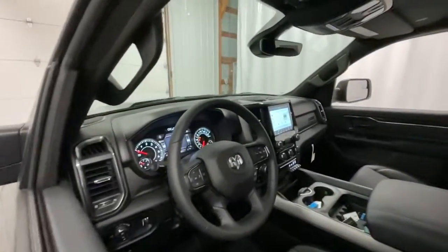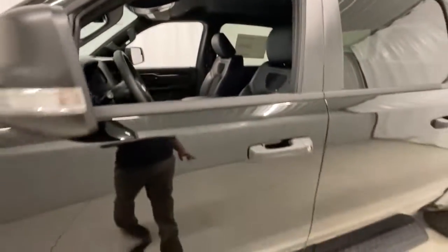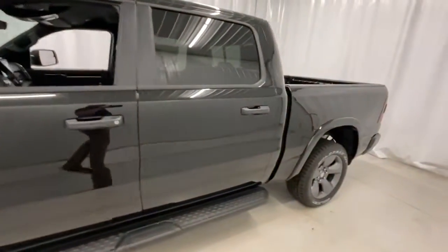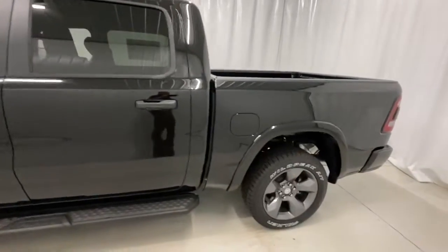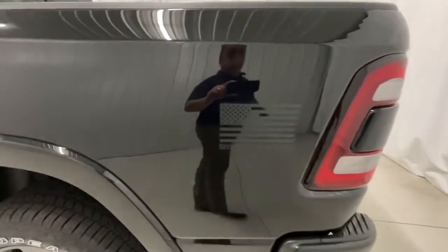Keyless entry, remote engine start, backup camera, fog lamps, heated front seat, electronic stability control, aluminum wheels, intermittent wipers, universal garage door opener, tire pressure monitoring system.